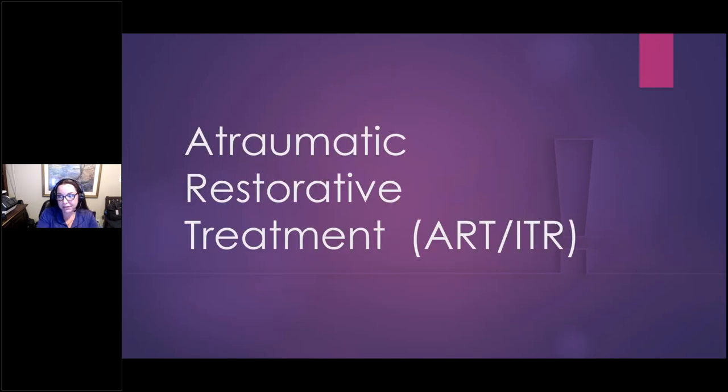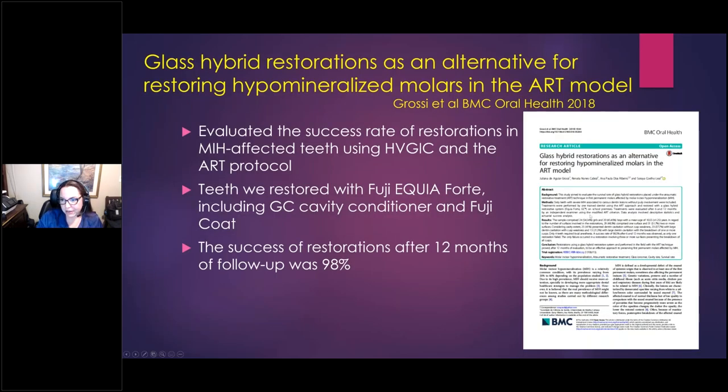Atraumatic restorative treatment — ART — is fabulous for MIH because it doesn't matter that these teeth are hard to numb — you don't even need to numb them when doing ART. As for why you've probably noticed recurrent caries or debonding of resin restorations on MIH teeth: it has to do with the protein remaining in the enamel not properly bonding to resin. You definitely want to use glass ionomer. I have colleagues who reach out saying they can't get their office to order glass ionomer — I like to include these studies as a reference point so you have evidence to support your request. Elevate puts all of these references on YouTube and their website, so you can always review them later.